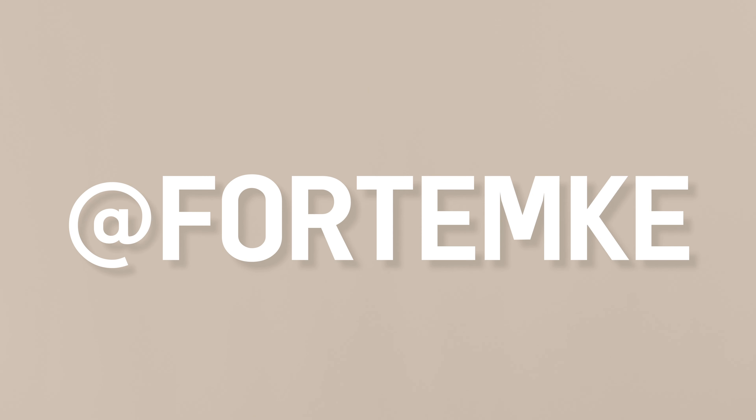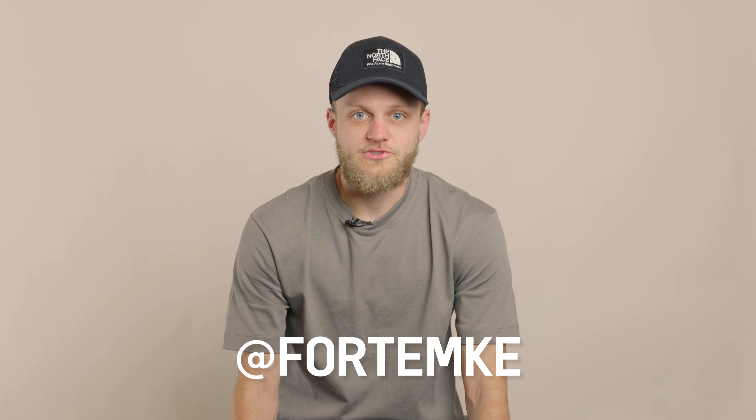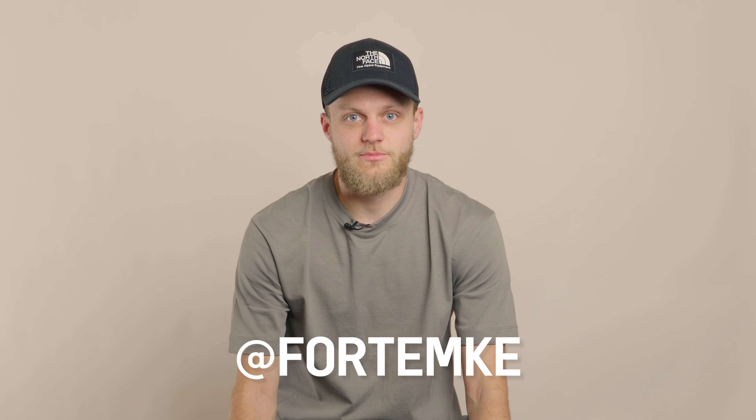That's kind of the wrap on the shoot. If you're new to the channel, thanks so much for stopping by. We're Forte Films and Stills — a wedding, portrait, and sometimes real estate photography studio based out of Menomonee Falls, Wisconsin, just north of Milwaukee. We'd really appreciate it if you hit that like and subscribe button. You can follow us on Instagram at forte_mke and we're also on Facebook. Reach out — we love connecting with everyone watching, including other photographers and artists. It's so cool to be part of such an awesome community. Thanks so much for watching — we'll see you on the next video.